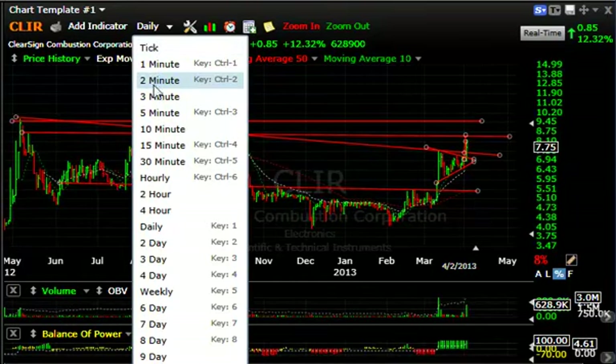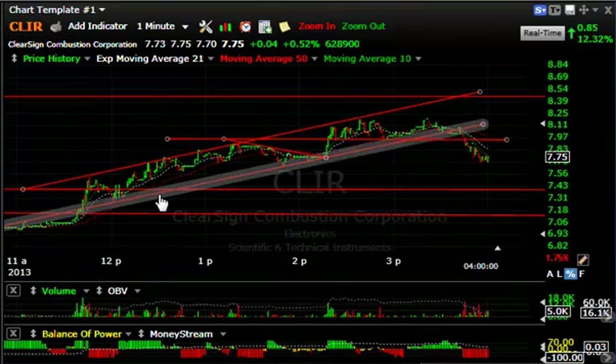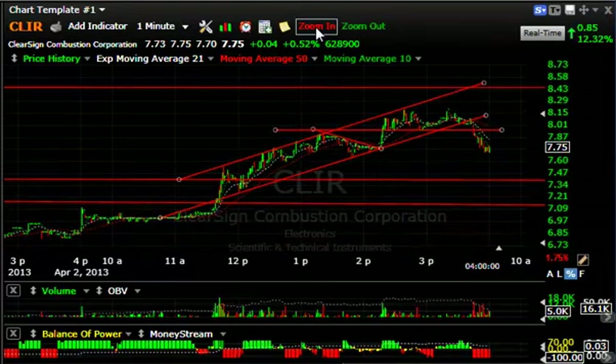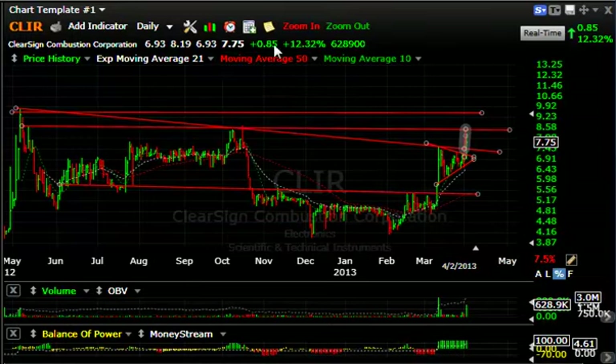On the intraday chart, that also looked pretty interesting. It started out today with a pop and a really quiet coil in the morning. Just before lunch it popped, pulled back, and then stair-stepped its way higher — a beautiful rising channel all session until the very end of the day when it rolled over on profit-taking. Still a good-looking pattern, and we'll see if we get any kind of follow-through tomorrow.